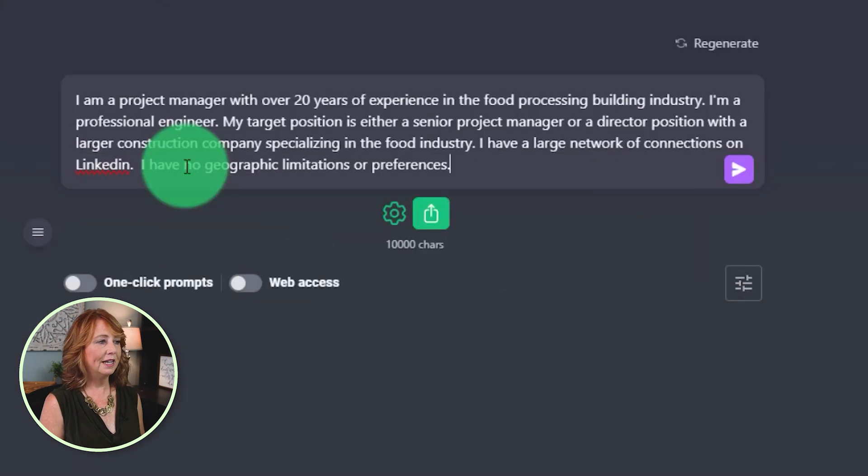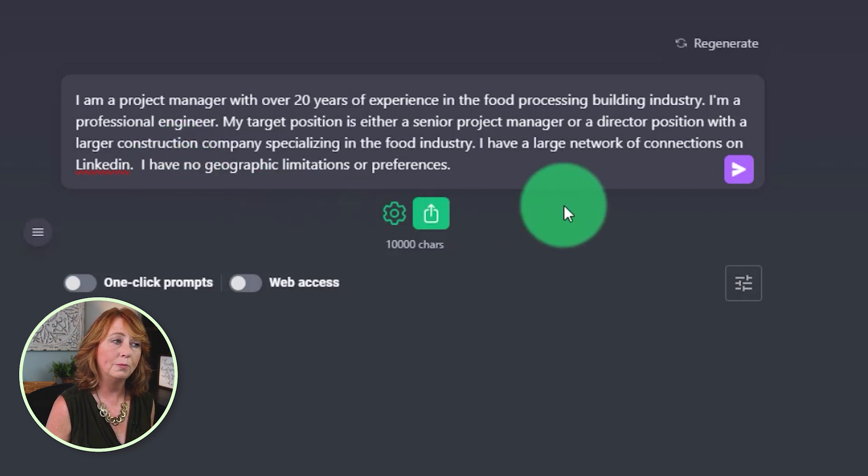We're pretending here that I'm a project manager with over 20 years of experience in the food processing and building industry. I'm a professional engineer. My target position is either senior project manager or a director's position with a larger construction company specializing in the food industry. I have a large network of connections on LinkedIn and I have no geographic limitations or preferences.